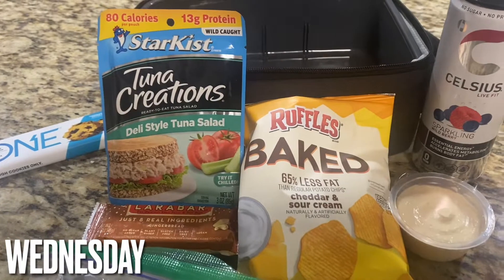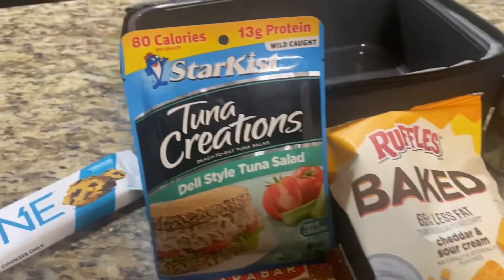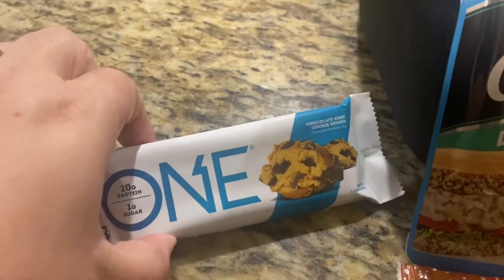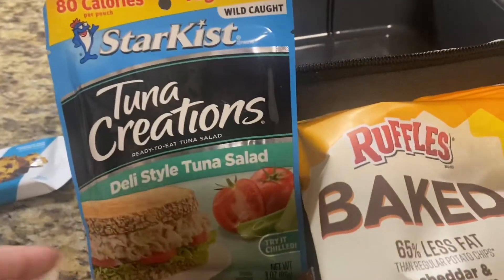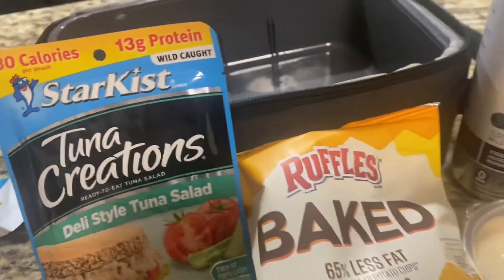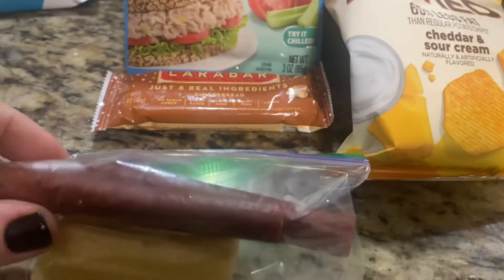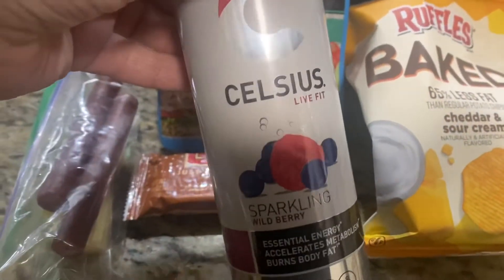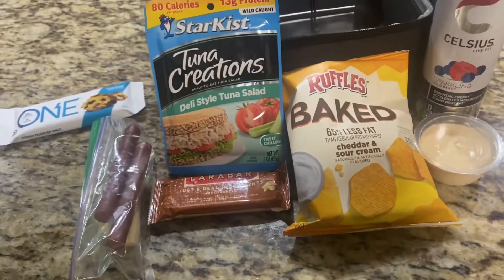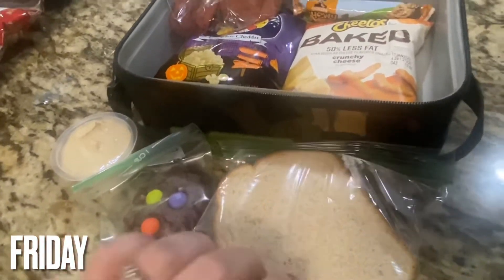Here we go for Wednesday — we just have one little lunch box and that's for me. My kids both decided to get school lunch, which is pizza. For my breakfast I'm going to have a One Bar in the chocolate chip cookie dough flavor. For lunch I'm taking a deli-style tuna salad Tuna Creations, baked chips with hummus, sharp white cheddar cheese, two turkey sausage sticks, and a gingerbread Larabar. For the afternoon pick-me-up I have a sparkling wild berry Celsius, plus lots of water throughout the day.